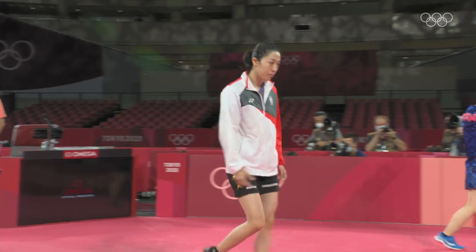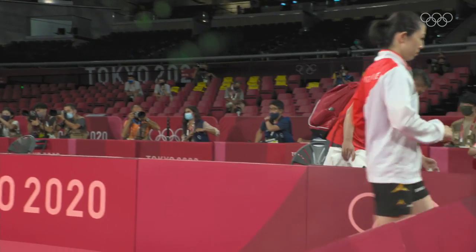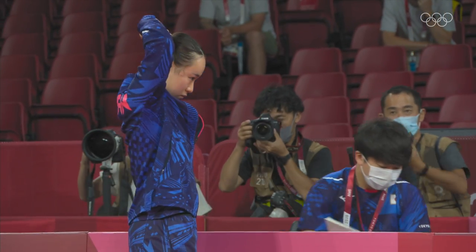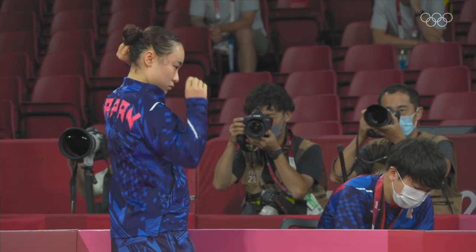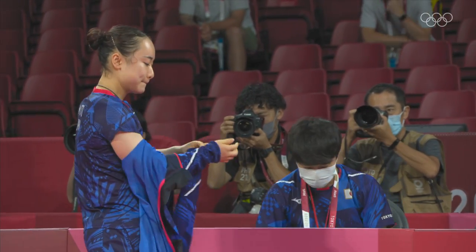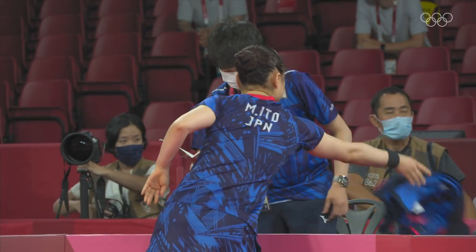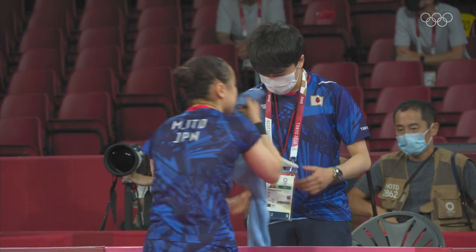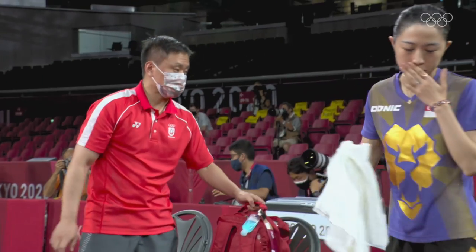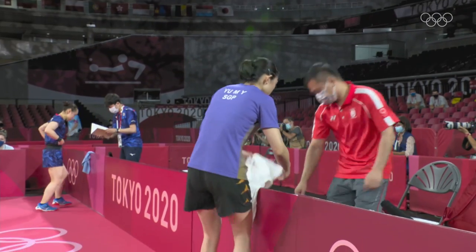Yu Meng Yu's best world ranking was number nine, meaning she's been in the top ten, though it's been a long time. She is having the tournament of her life. In the corner for Mima Ito is coach Taisuke Matsuzaki — Mats for short — a father figure to Mima Ito. When you become a full-time professional at 12 years old, flying around the world competing with the best in the sport, you spend a lot of time on the road.